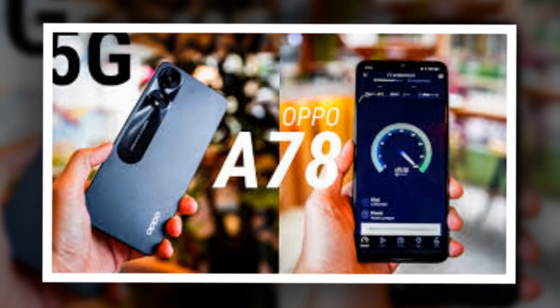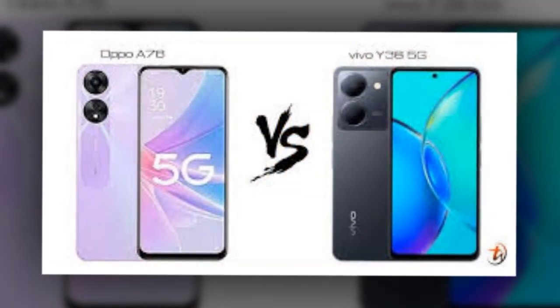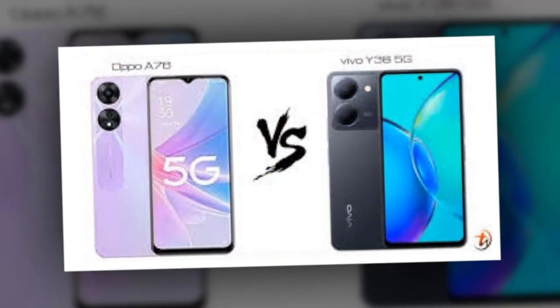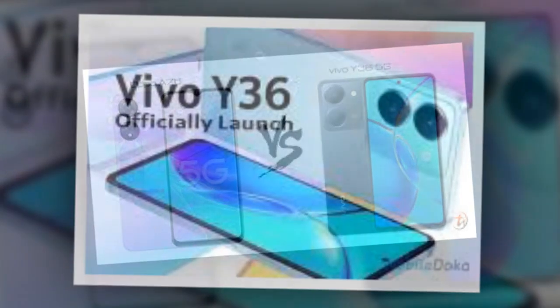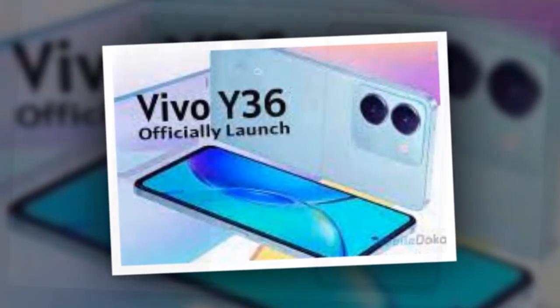Vivo Y36 5G vs Oppo A78 5G — know the price in India and specifications. Both Oppo A78 and Vivo Y36 are 5G smartphones, and here's a comparison between the two smartphones.